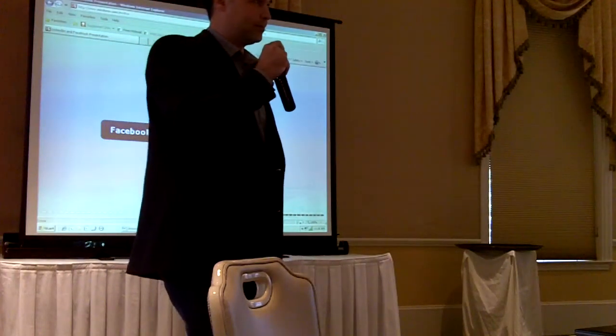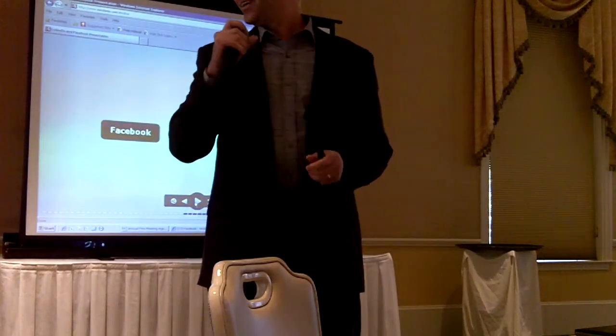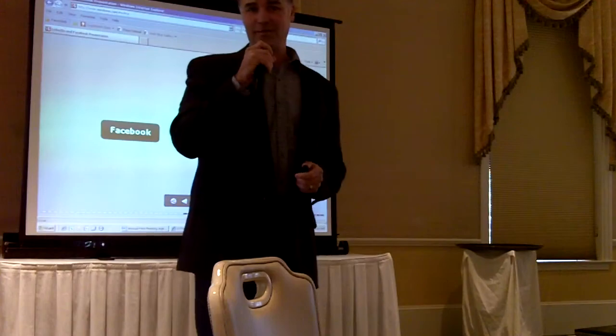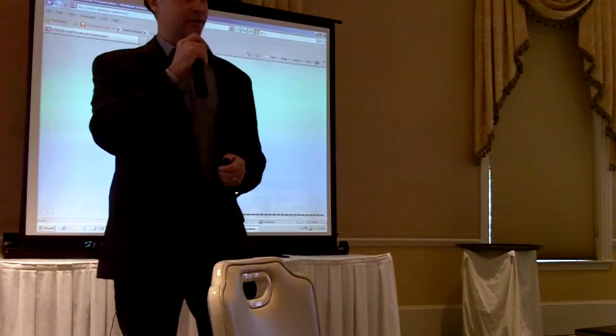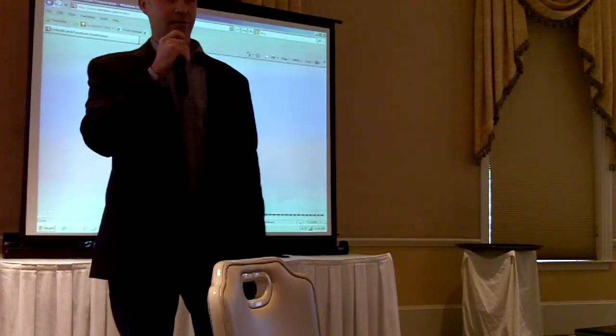All right, thank you very much. Appreciate that. And next, Adrian's going to be talking about the new Facebook page that we set up and how we can use that to help market.